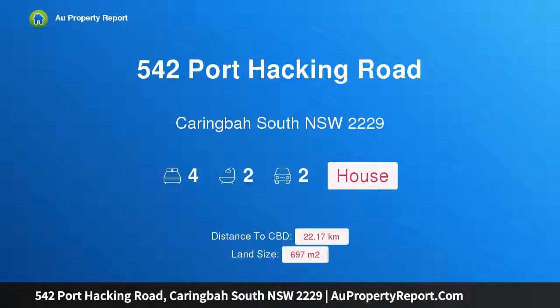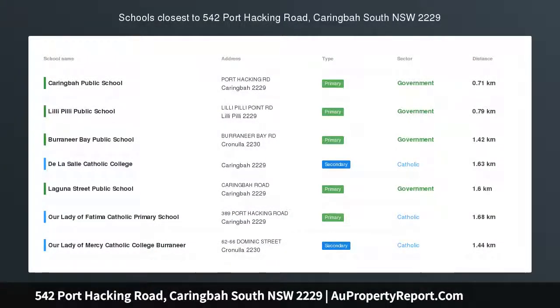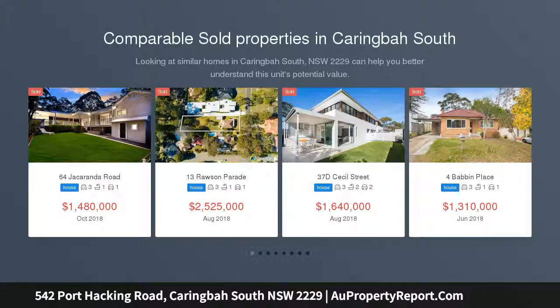Hi, I am glad to introduce property 542 Port Hacking Road, Caringbah South, New South Wales, 2229. A family friendly cottage set on an impressive, prime level 697 square metre centrally located block.